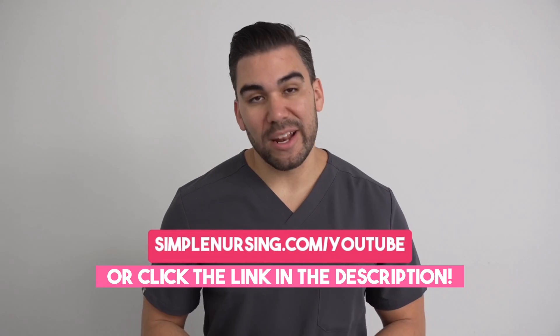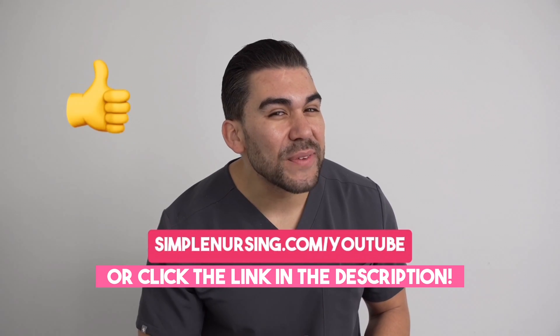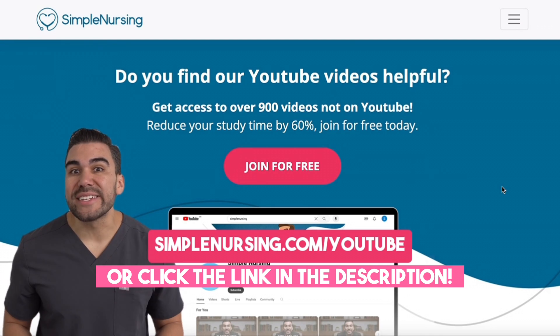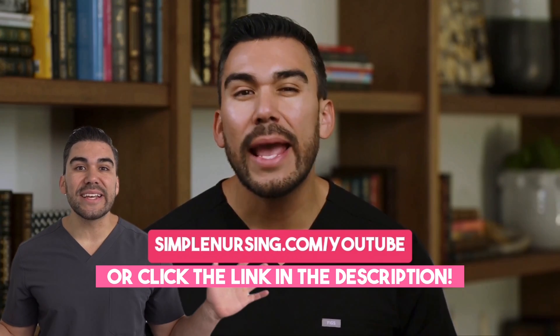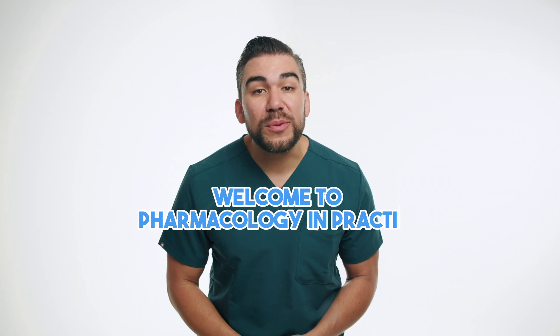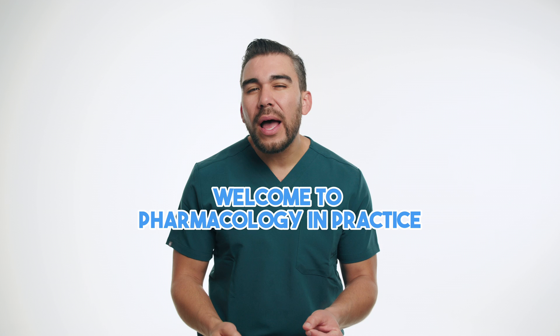Hey there, future nurse! I know I'm getting ahead of myself here, but I bet you'll like this video. Be sure to head to simplenursing.com/YouTube for way more content, and you can sign up for free. Welcome to Pharmacology in Practice, where we bring real-life patient case studies to help you better understand and remember key pharmacological concepts. In this video, we'll explore different drugs and dive into detailed patient scenarios to see how they're really used in clinical practice.